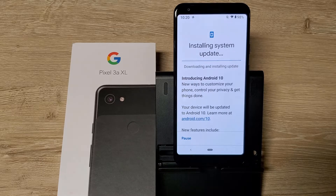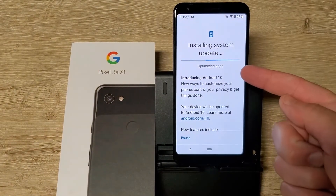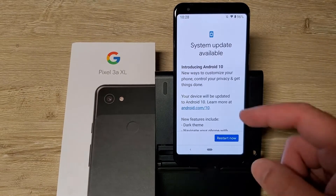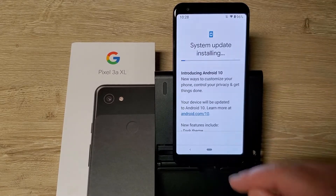I'll edit the video down of course, but I'll give you an idea of how long this takes. Finally starting to see some progress. It's done installing — now we're optimizing apps. Now we have the update, let me go ahead and restart it.